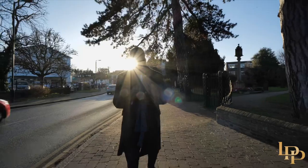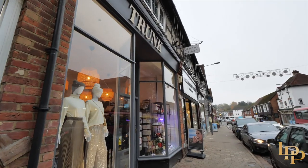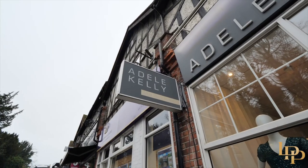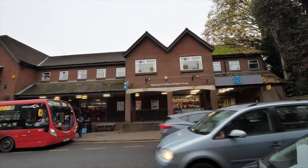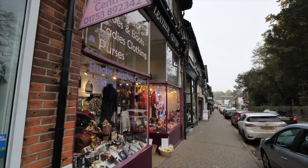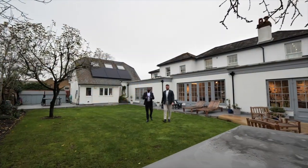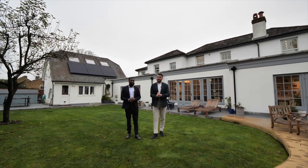On the high street in Chalfont St Peter you have absolutely everything on your doorstep — gift boutiques, flower shops, award-winning cafes, Marks and Spencer's, hair and nail salons — absolutely everything. We hope you've enjoyed the tour of this incredible family home. If you'd like your own exclusive tour or any further information, please contact us on the details that follow.